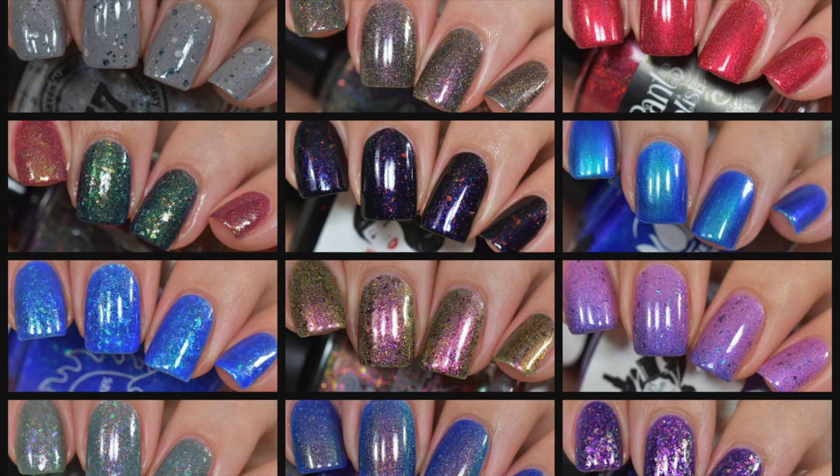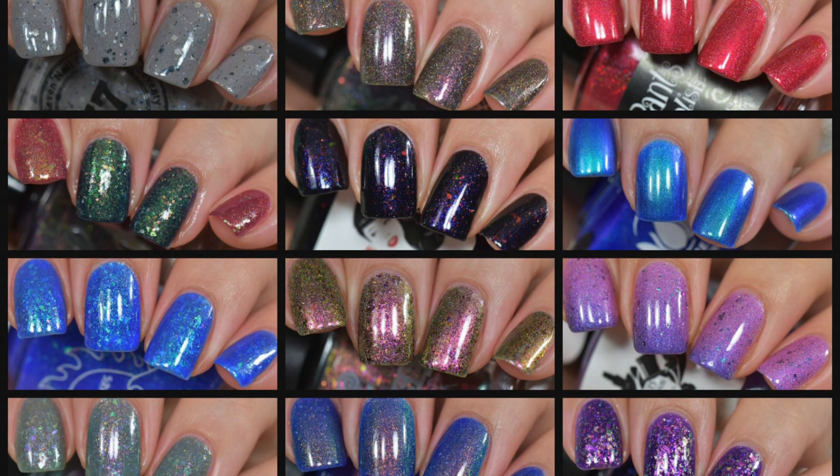Hey guys, welcome back. Today I have swatches for you for the October Hella Handmade Creations.